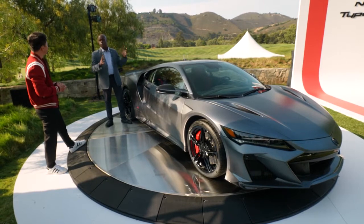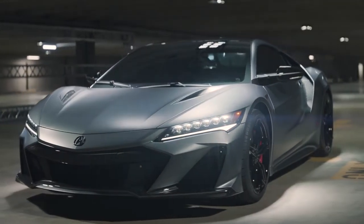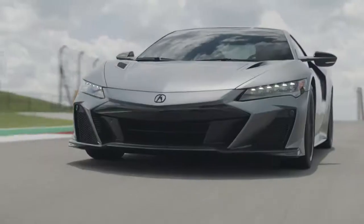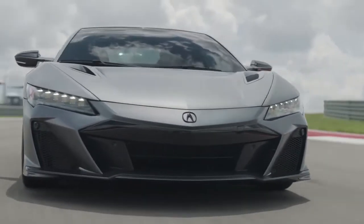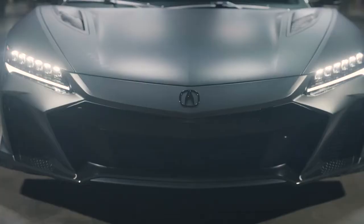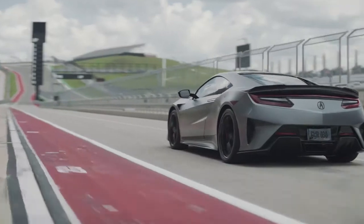It truly stands for the pinnacle of Type S performance. Right off the bat, the new front fascia really takes the NSX to a next level of design. We have actual heat exchangers behind the front fascia, plus additional brake ducting as well. All of the extra openings truly do provide better aerodynamics and cooling.